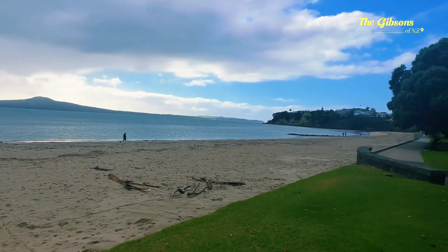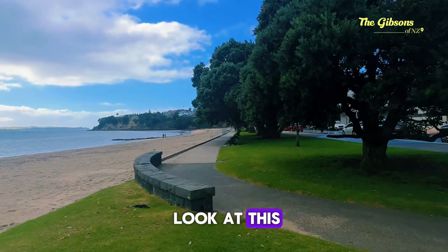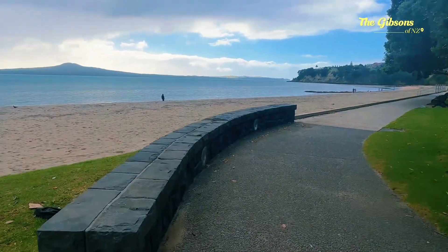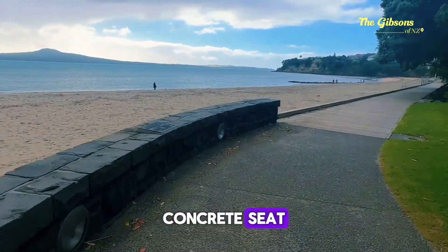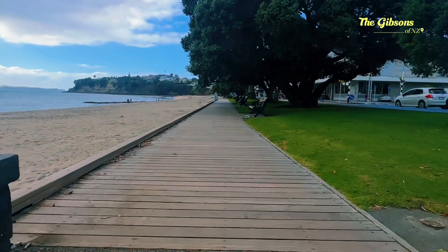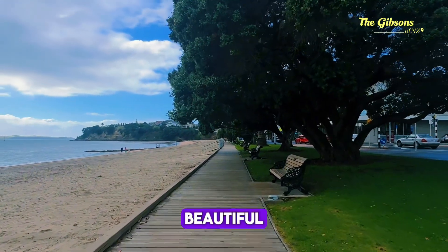Beautiful bay, and it's not very far from the city. Look at this — waterfront in here, concrete seats and more seating. Beautiful.